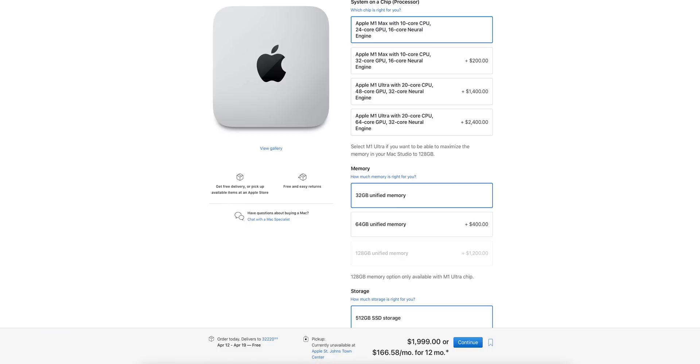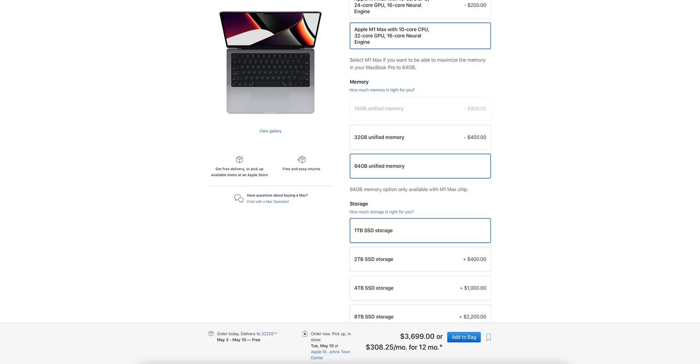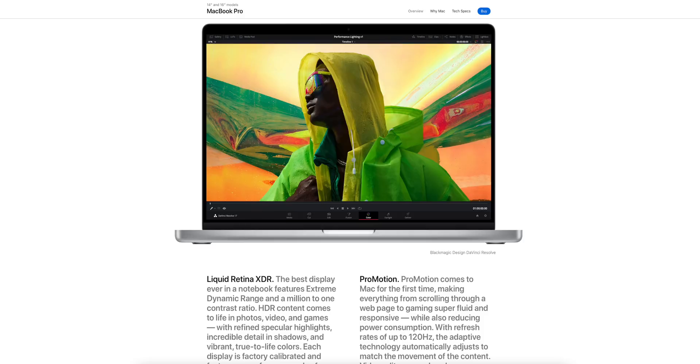On pricing: the base model Mac Studio is $2,000, with 32GB of RAM and a 512GB SSD. The base M1 Max MacBook Pro is $3,100, also with 32GB of RAM but double the storage at 1TB. I was using the 64GB RAM version in this video, which was an extra $400. The MacBook Pro is the one for you if you travel often and need a powerhouse on the go. You also get the Liquid Retina XDR display built in, plus a mouse and keyboard — none of which come with the Mac Studio.